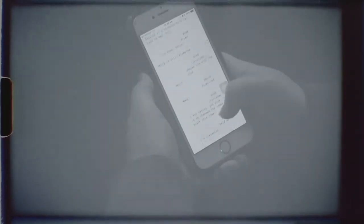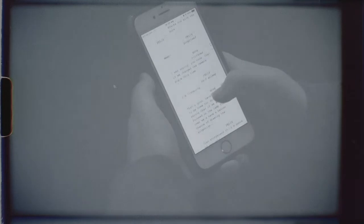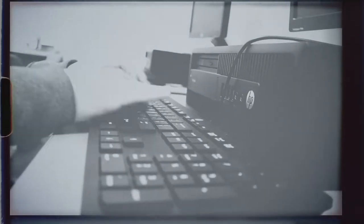A screenplay is a script for a television program or a film. It is written in an industry standard format, which is a huge pain in the neck. Writing a screenplay is very difficult, time-consuming and stressful, and will make you miss a lot of homework.